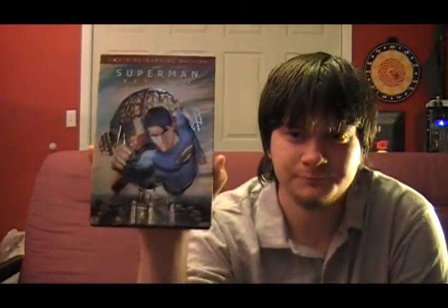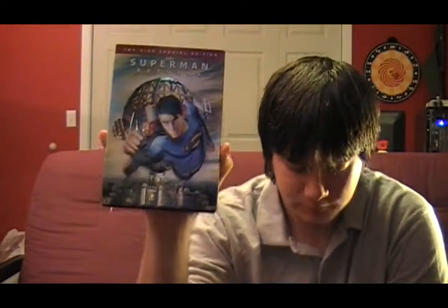Next up is Superman Returns, directed by Bryan Singer, who also directed X-Men 1 and 2. It came out in 2006 and it kind of cut off Superman 3 and 4, continuing the story in a new timeline.